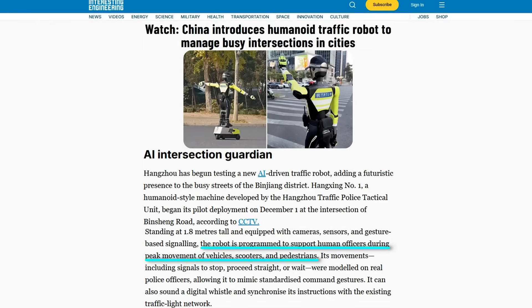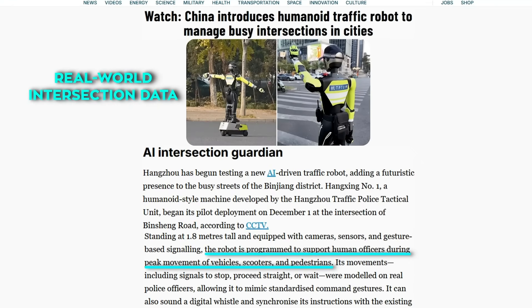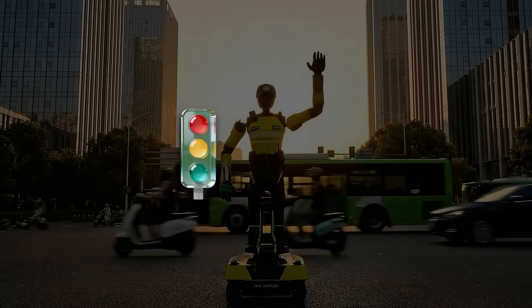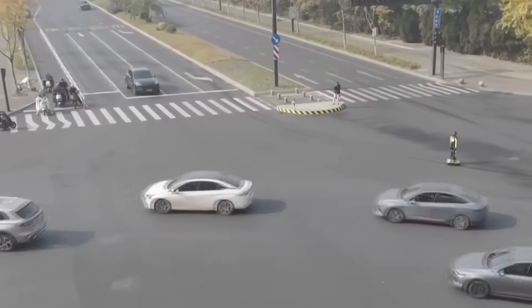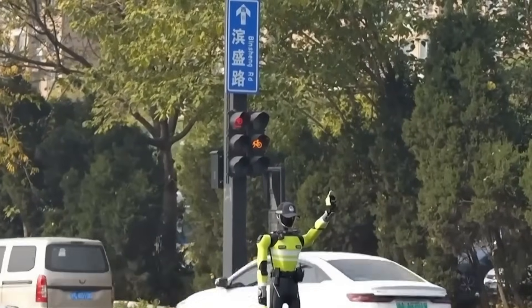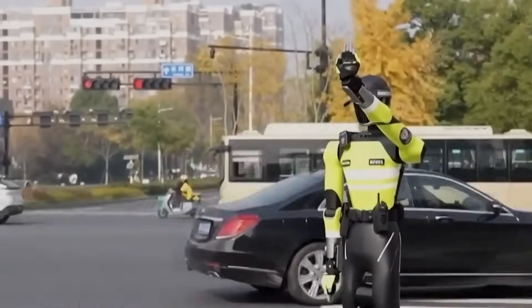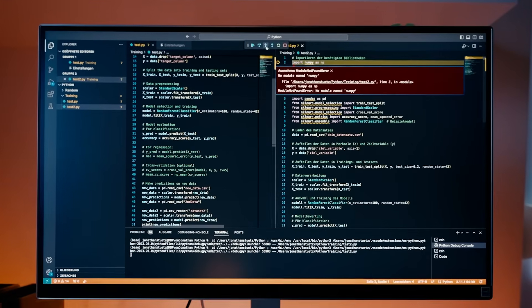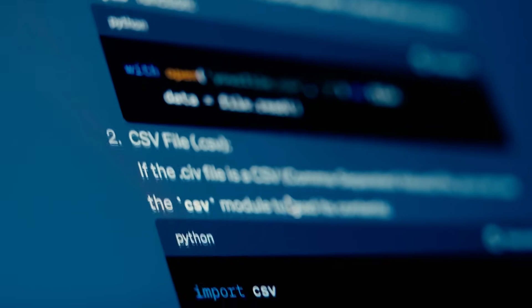According to Zhang Wanzha from the Binjiang Traffic Police Brigade, real traffic officers' command gestures and on-site management experience were used as training material for the robot. By integrating real-world intersection data, Hangzing No One has steadily improved its performance. It can switch seamlessly between traffic guidance and civil persuasion modes, adjusting its behavior based on traffic light states and real-time conditions. Field testing started back in October at several junctions in the district. Based on those results, authorities plan to expand deployment to more locations across Hangzhou, including high-profile areas like Westlake and Tianjiang Newtown.